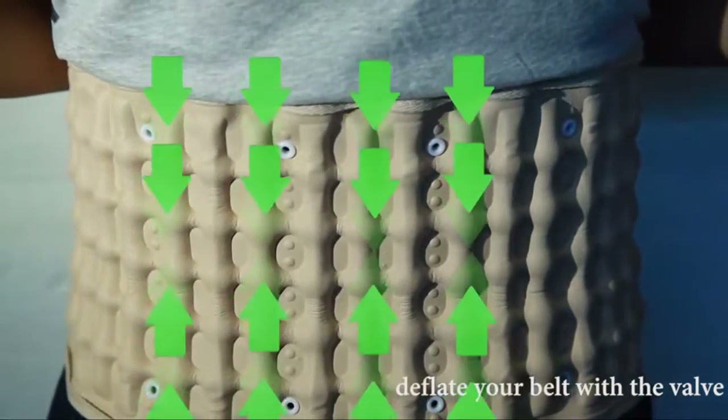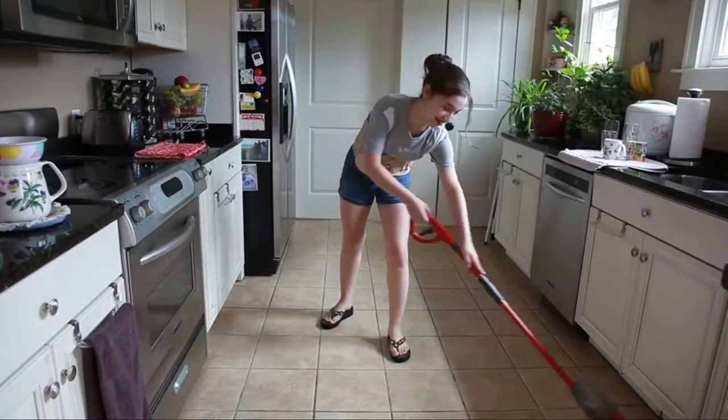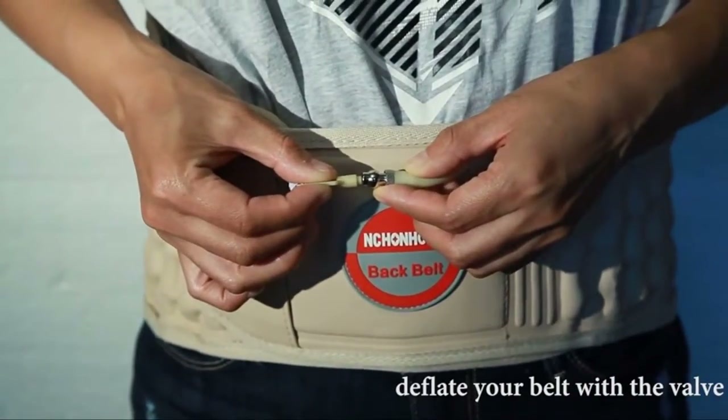Great for people who suffer from lumbar back pain, sciatica nerve pain, arthritis, soft tissue damage, and muscle tightness — it relieves tight lower back muscles and lower back pain and stiffness.